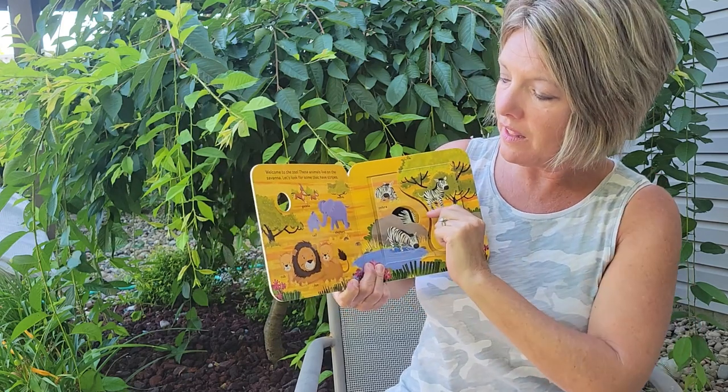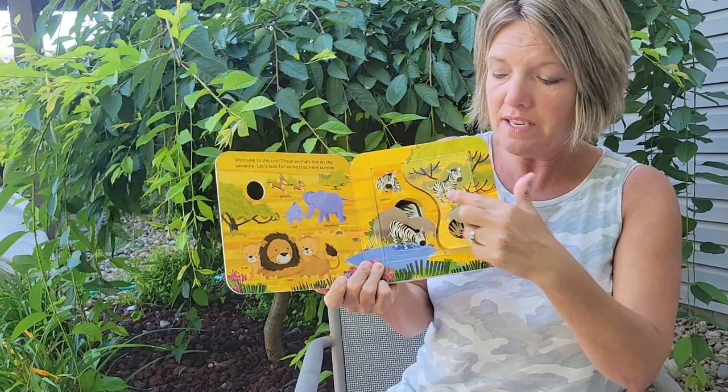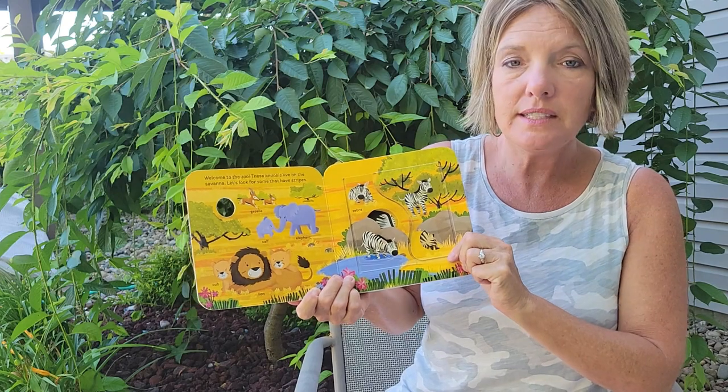There's a gazelle, an elephant and her calf, a lion and some cubs. Oh, these animals have stripes — do you know what those are called? I bet you do. Zebras!